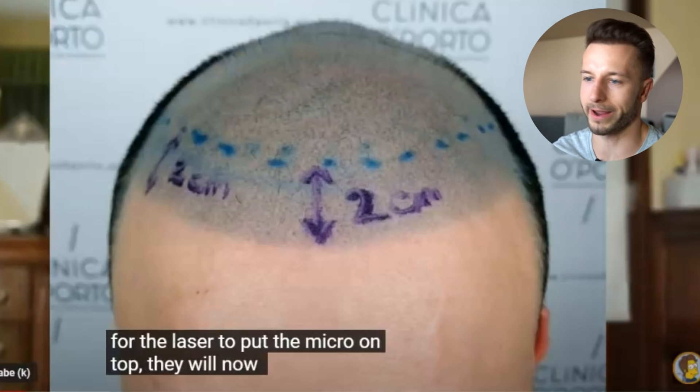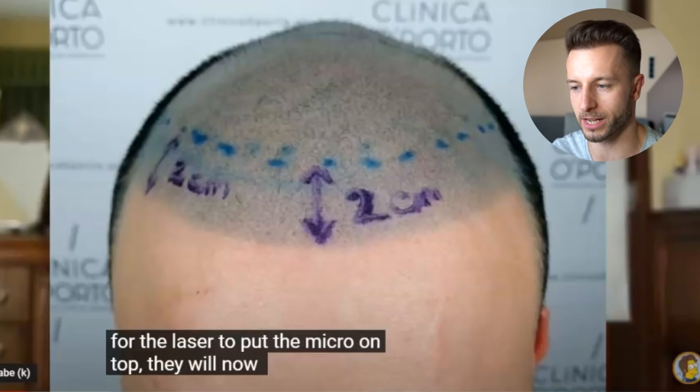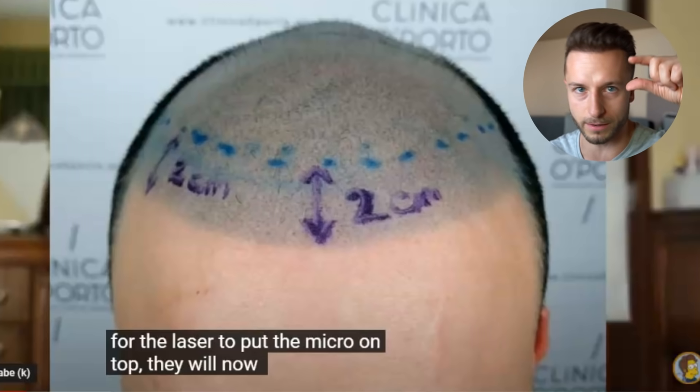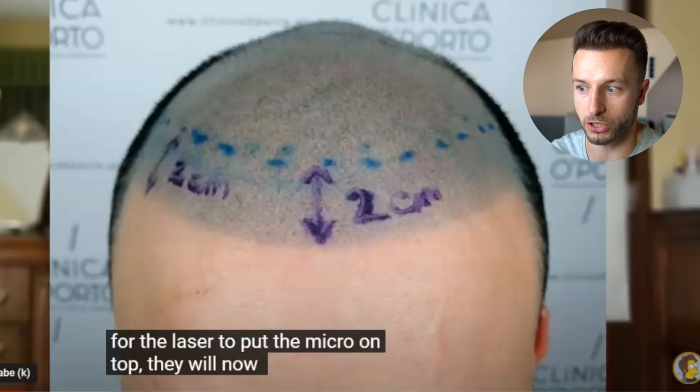He goes to a hair transplant doctor who suggests that if he wants to have a good, natural-looking hair transplant result, he needs to get rid of the first two centimeters of his pigmentation line.